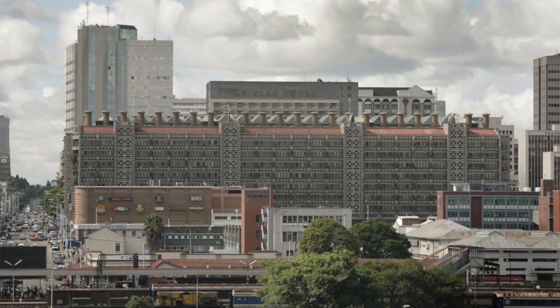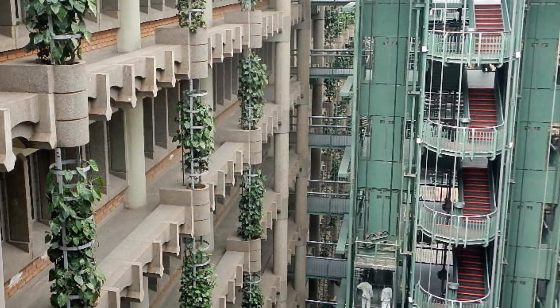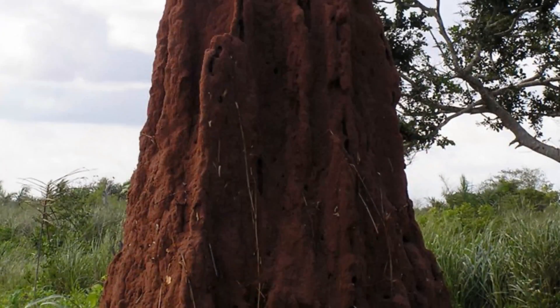A really notable example comes from architecture — it's the East Gate Center, just an office building in Harare, Zimbabwe. It was designed without traditional HVAC, without air conditioning. The building is designed on the basis of termite mounds and the way that termites are able to cool the mound by bringing air especially from its base. So that's a very common everyday example of the way in which biomimicry is impacting architecture.